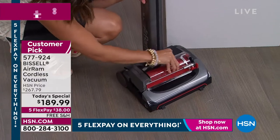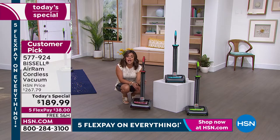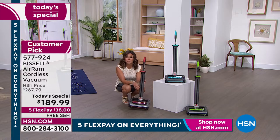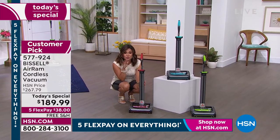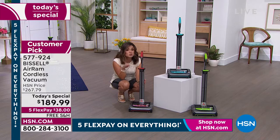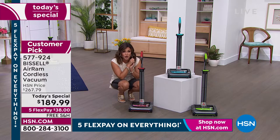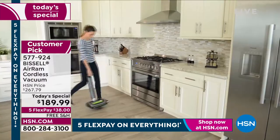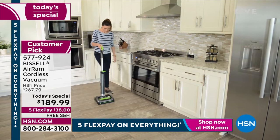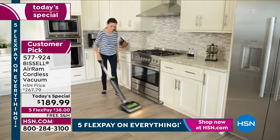You can use it on carpet, on hardwoods. I take it in the garage, outside on our outdoor rugs. I absolutely love my Bissell Air Ram. You're going to have the opportunity to get the best price ever with free shipping, 5 Flex Pay, and a huge customer pick — over 1,100 reviews, 840 of which are a perfect five-star. You never have to replace the filter. Just run it under the sink every now and then, shake it out, let it air dry. It has a little squeegee on the bottom which grips the ground and creates an almost vortex-like suction.